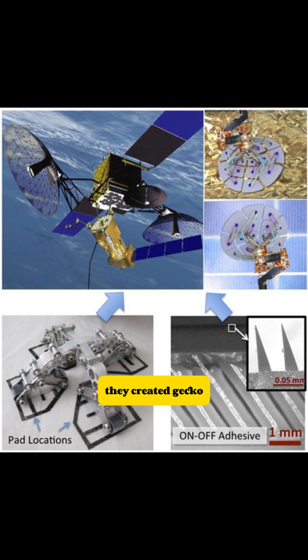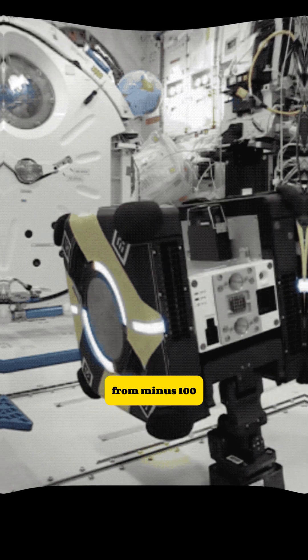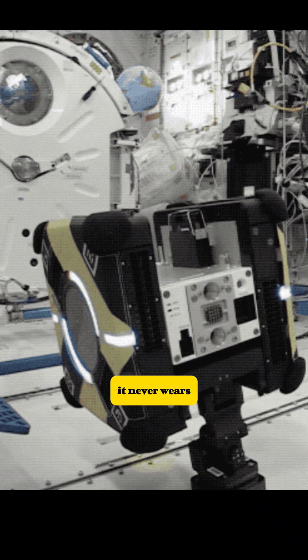They created gecko-inspired adhesive pads with synthetic setae. The gripper can grab tumbling satellites in zero gravity. It works in extreme temperatures from minus 100 to plus 200 degrees Celsius. And unlike real gecko feet, it never wears out.